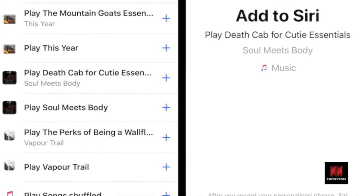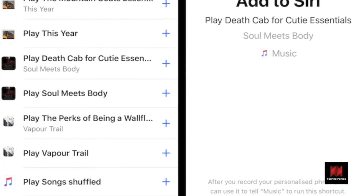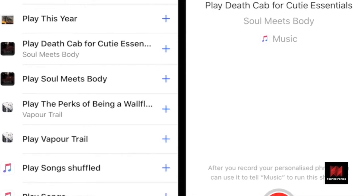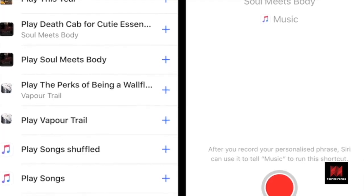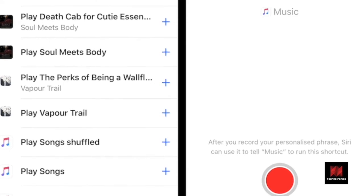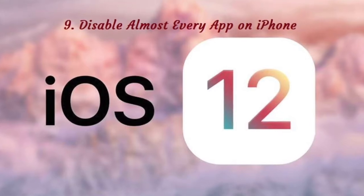And this is where the Settings app will actually help you. Go to Settings, Siri and Search, and check out the Suggestions section. You'll find a list of tasks you do frequently. Does something strike your fancy? Tap on it to make it an action by recording a phrase for Siri. The next time you say the command to Siri, iOS 12 will perform the assigned action.